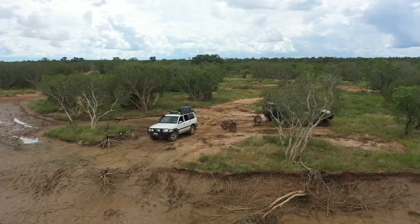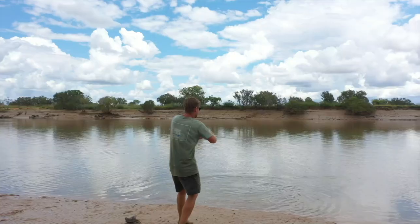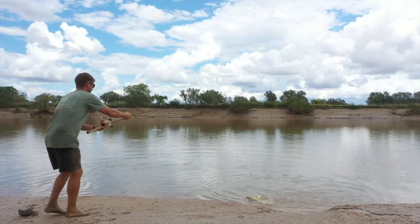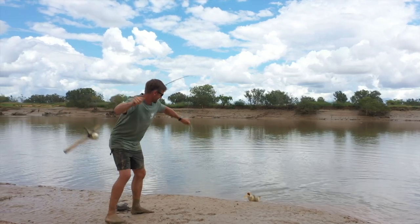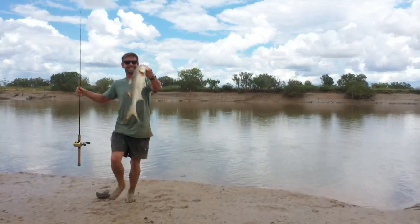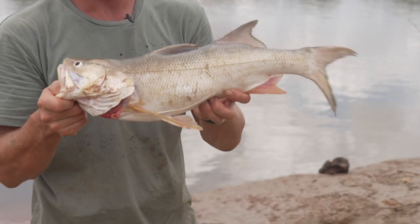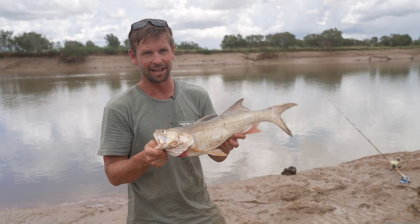Finally we've got to the banks of the mighty Fitzroy River. I just can't help but throw a line out straight away — and we've hooked up straight away to a threadfin salmon! After last time out on the boat, this is a massive relief. Two minutes of arriving and we've got a nice threadfin salmon. These are one of the best eating fish you can get up here, especially fresh.